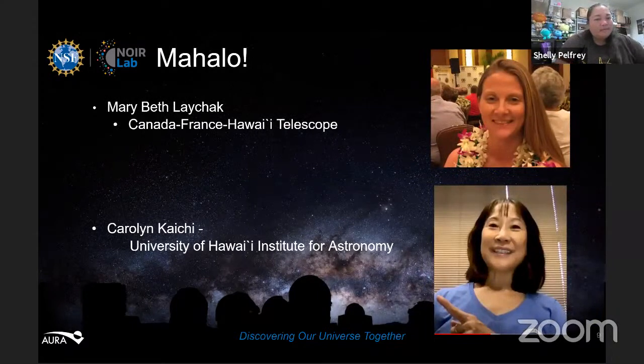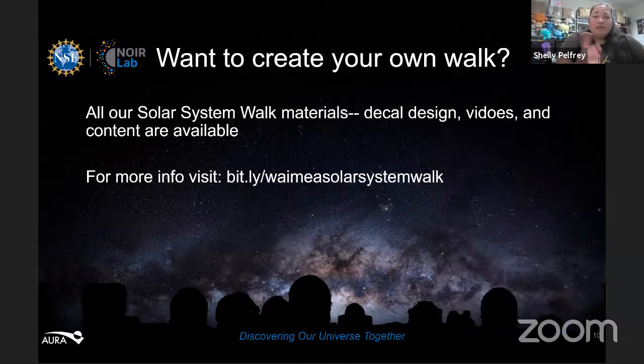All the materials are on the website, so anyone can download them and create their own solar system walk — all the hard work is done, you just need to find a place to put it. The website is bit.ly slash Waimea solar system walk. And if a school or organization wanted help creating their own solar system walk, they could contact Shelly directly — her email will be linked in the video description.